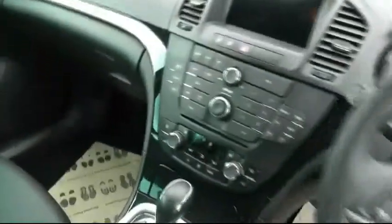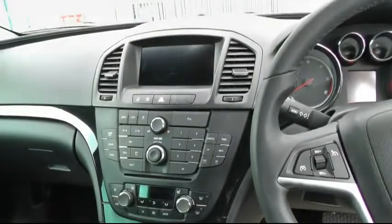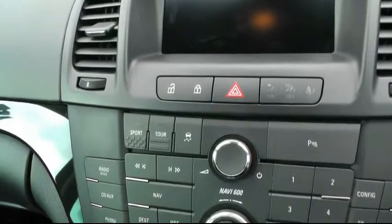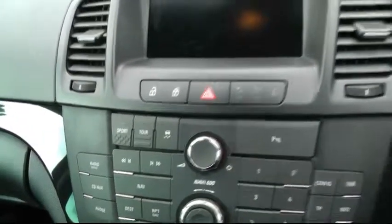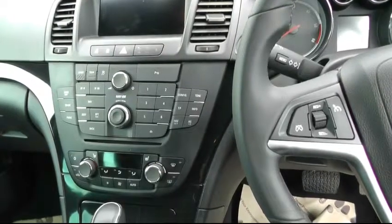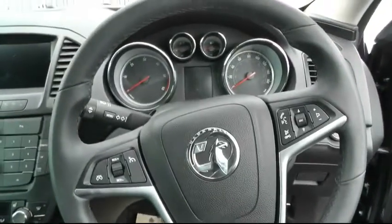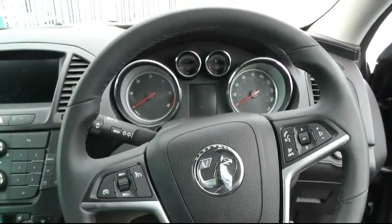The main features on this vehicle: it's an automatic, it comes with an automatic handbrake, sat nav, and also flexi-ride, so you can put it into sport or tourer mode. Electrically operated memory seats on the driver's side with heated seats, climate control, and cruise control as well. The vehicle has done 12,664 miles.